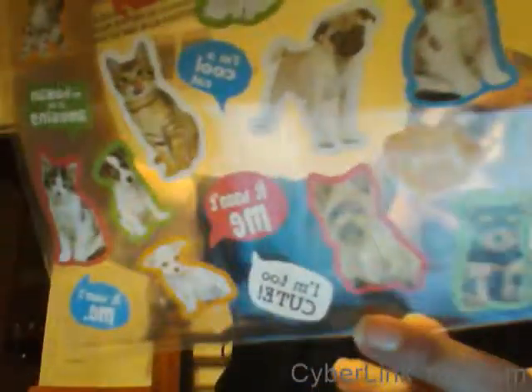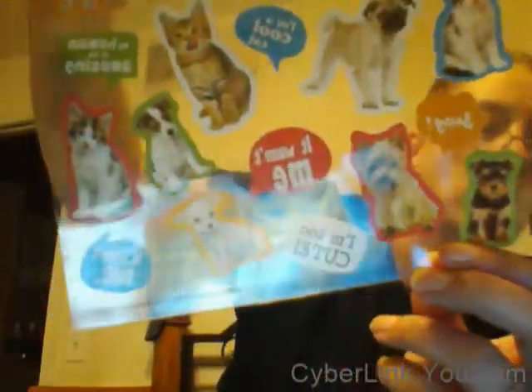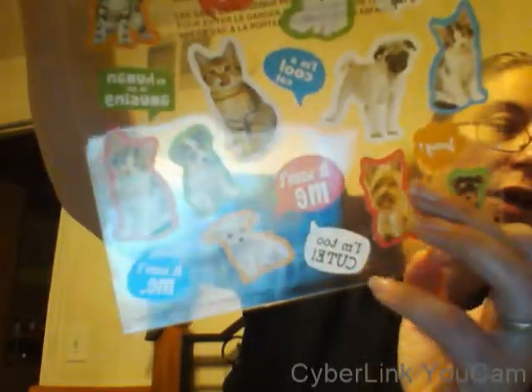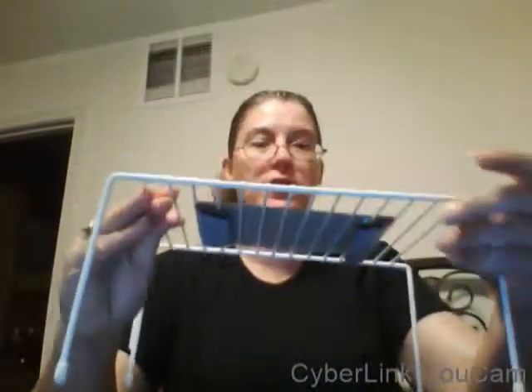Last but not least, I got the animal stickers that everybody is hauling — they say things like 'My human is so amusing,' 'I'm too cute,' 'Nap all the time.' Look how cute this little Yorkie is! And 'I'm a cool cat.' So I got those, and I also got another one of those cabinet dish trays for my dishes.